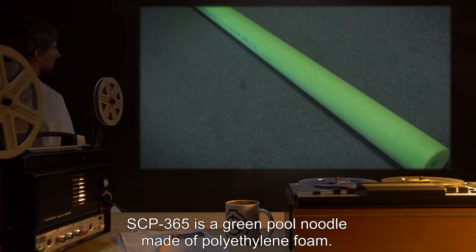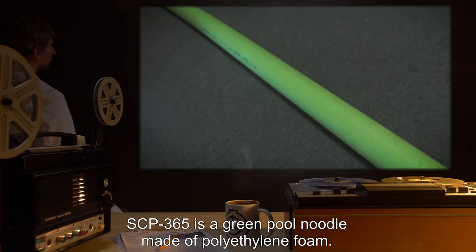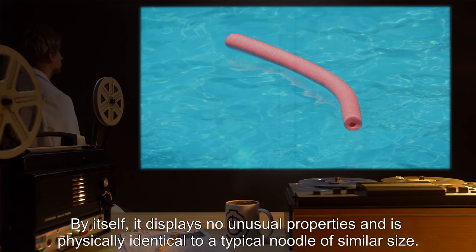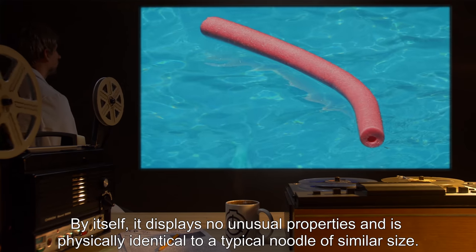Description: SCP-365 is a green pool noodle made of polyethylene foam. By itself, it displays no unusual properties and is physically identical to a typical noodle of similar size.